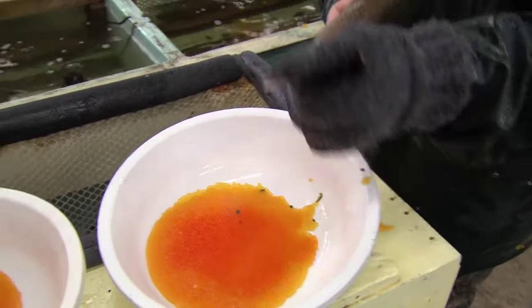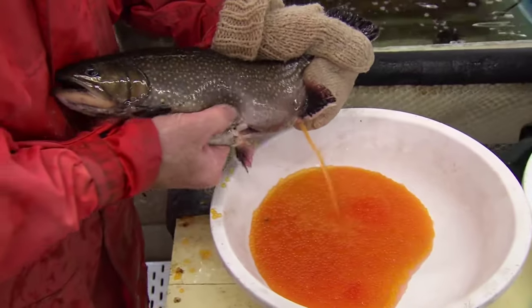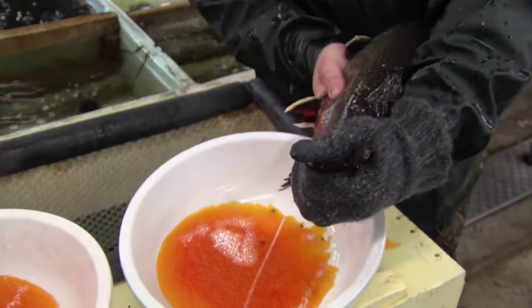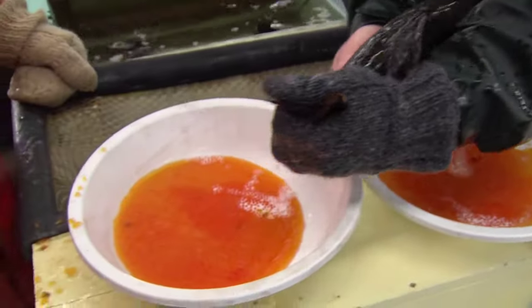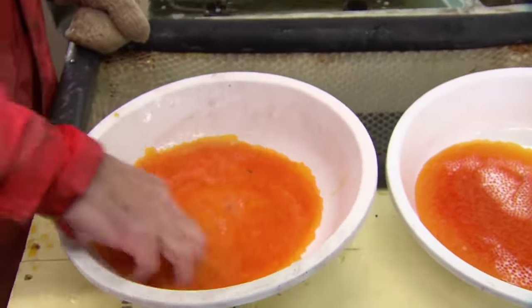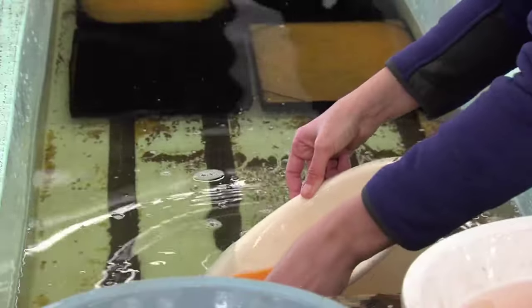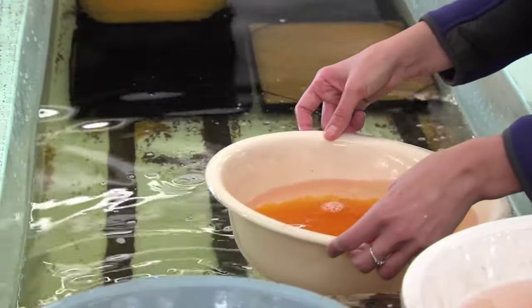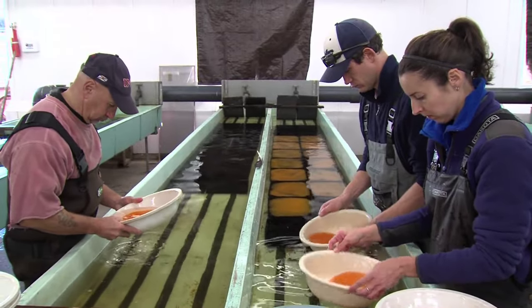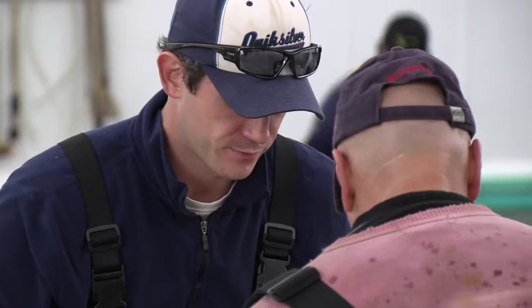The hatcheries buzz with activity come late fall, when the brood stock is transferred indoors to initiate the spawning process. Through a gentle and harmless technique known as stripping, female trout or salmon eggs are delicately extracted by applying pressure to their sides and belly. Subsequently, male sperm is introduced to the eggs, initiating fertilization. This procedure yields an annual harvest of 5 million eggs.